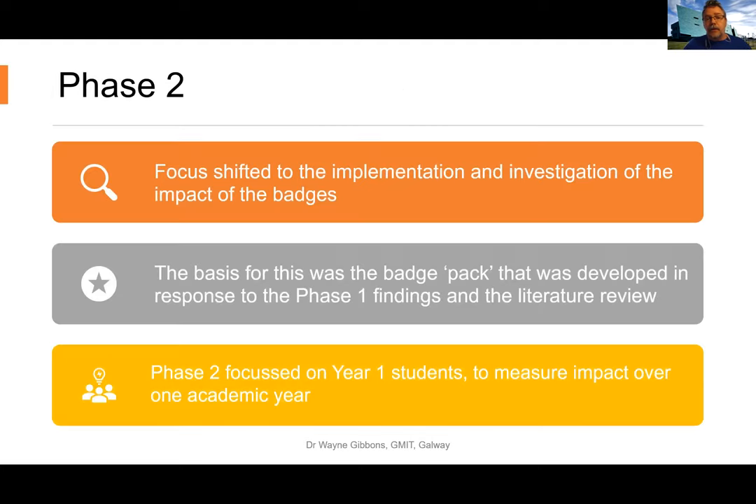In phase two, the focus shifted to the implementation of the scheme itself, based on an open badge pack developed from the phase one findings. Phase two focused on year one students, because I wanted to measure the impact of the badges over one academic year with that particular cohort. The institute manager and employer also came back in at the end of phase two for review interviews.